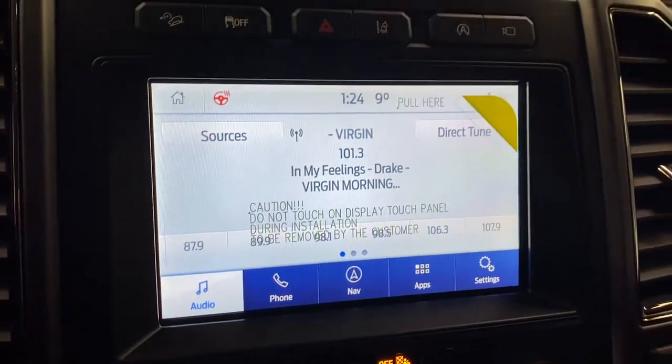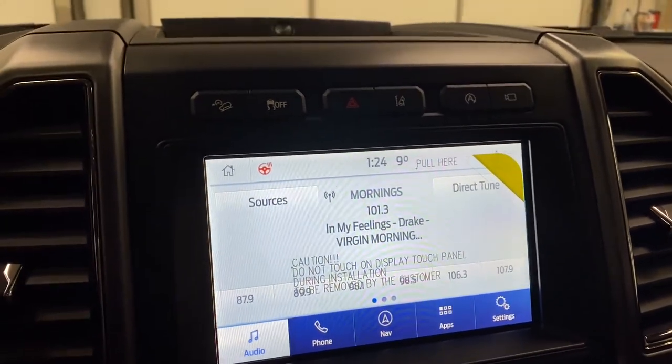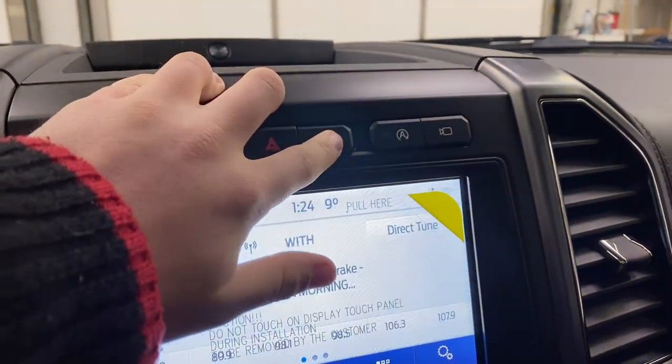Sync sound system here with navigation, 4G hotspot, satellite radio, Ford Pass Connect, and many other features. Up here you've got hill descent, traction control, four-way flashers, and your lane keep assist here.